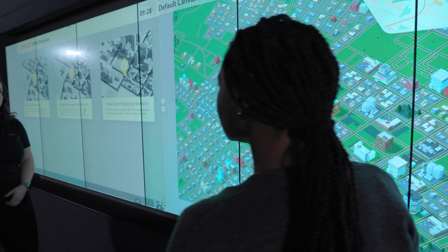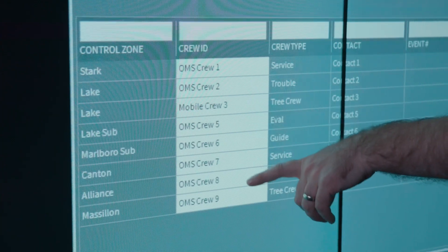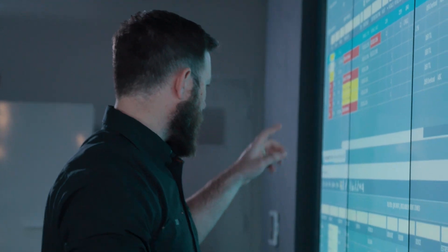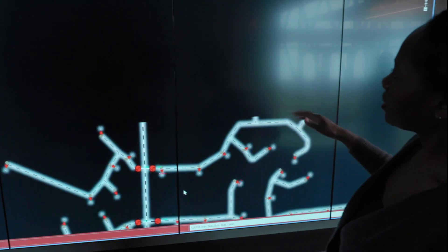Schedule an appointment and try out new scenarios and ideas in our simulated Network Operations Center today. Learn how data insights and automation can streamline your operations in a safe, controlled environment.